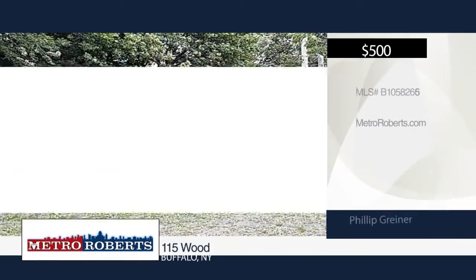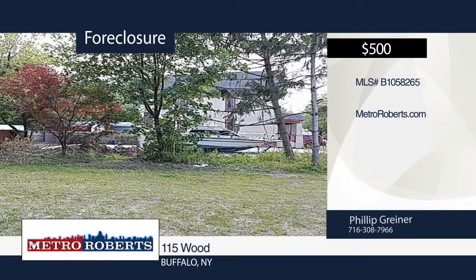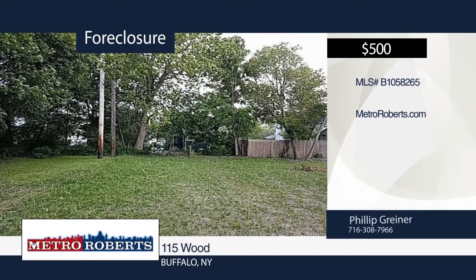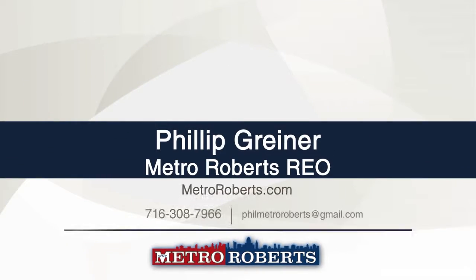Don't miss this vacant lot in Buffalo. The possibilities are endless. Located just minutes away from transportation, shopping, and other amenities. This won't last long. Make it yours with a call to Metro Roberts REO.